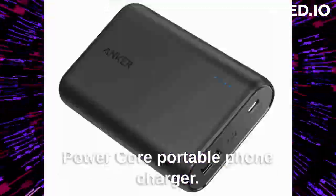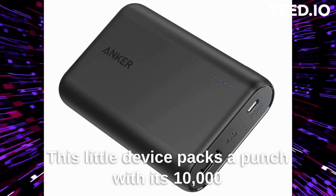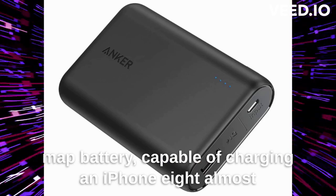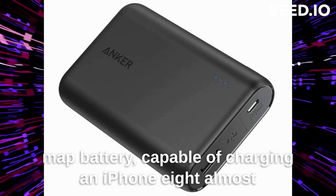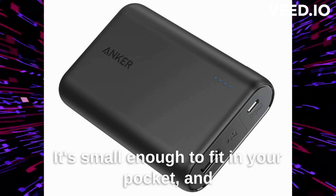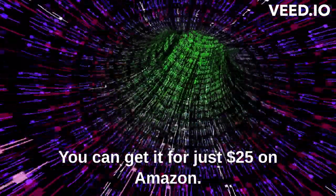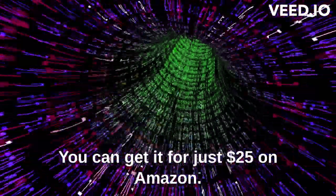First up, we have the Anker PowerCore Portable Phone Charger. This little device packs a punch with its 10,000 mAh battery, capable of charging an iPhone 8 almost four times or a Galaxy S8 twice. It's small enough to fit in your pocket and it even has a built-in LED flashlight. You can get it for just $25 on Amazon.